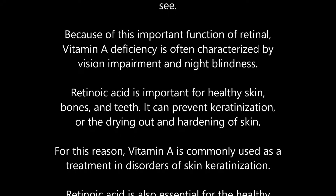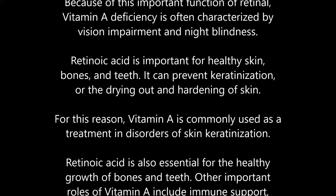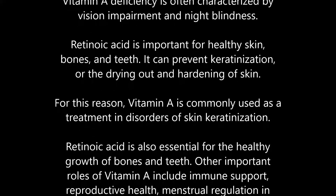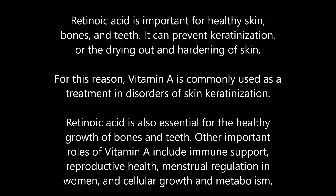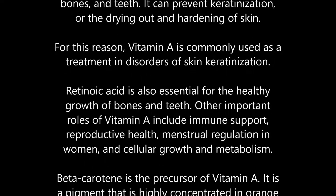Retinoic acid is important for healthy skin, bones, and teeth. It can prevent keratinization — the drying out and hardening of skin. For this reason, vitamin A is commonly used as a treatment in disorders of skin keratinization.